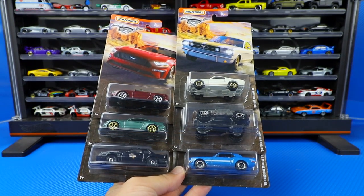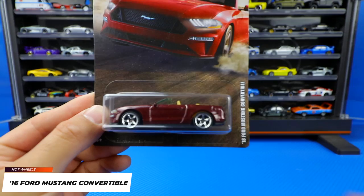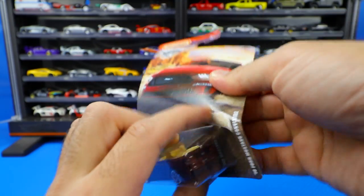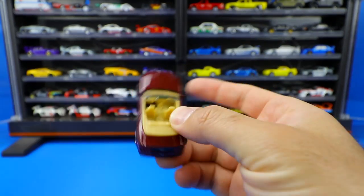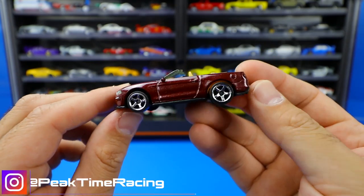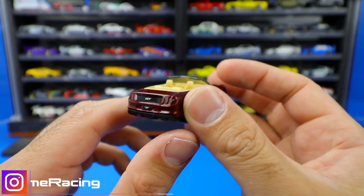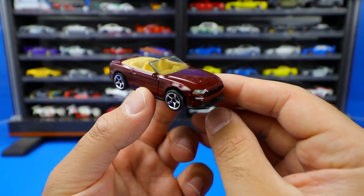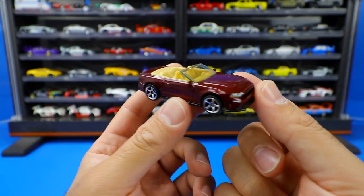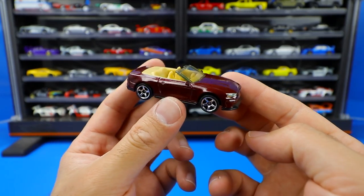Next to open up is this Matchbox Mustang set. First up is the 2016 Ford Mustang Convertible in a nice maroon color with a tan interior. These wheels actually look kind of good on this Mustang. Nice detail on the back showing the GT badge, and very nice stamping on the front lights — really, really good. It is a Matchbox car so it has more of a plastic body as opposed to metal on Hot Wheels, but the details on it are fantastic.